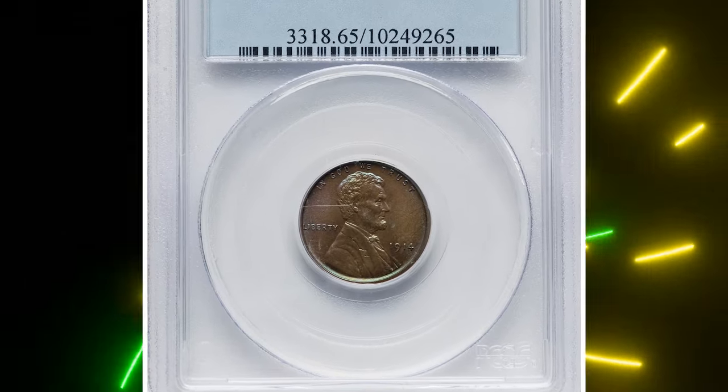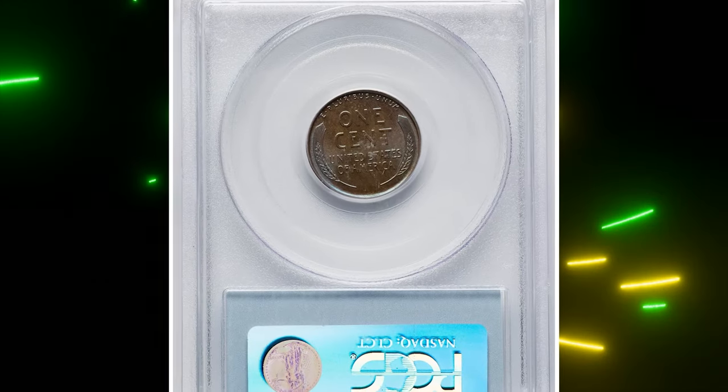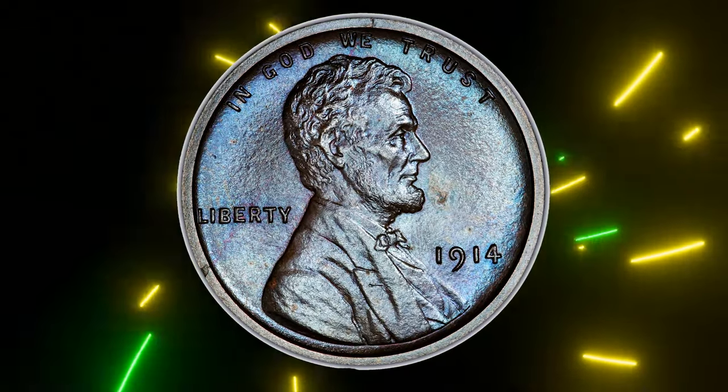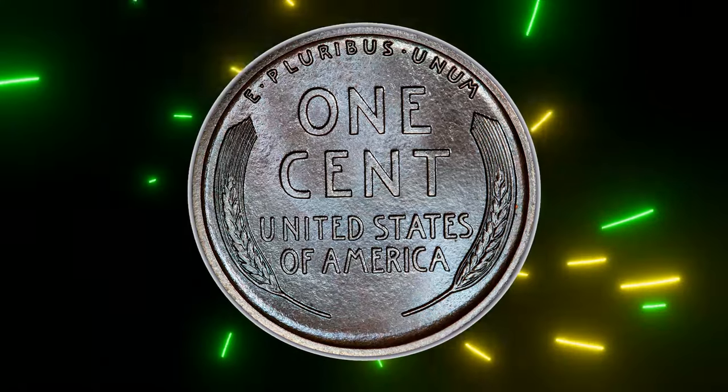Starting with this attractively toned 1914 Lincoln cent graded as PR65 Brown by PCGS. This 1914 Lincoln cent is a stunning example with attractive toning showcasing light neon blue hues that enhance its visual appeal.